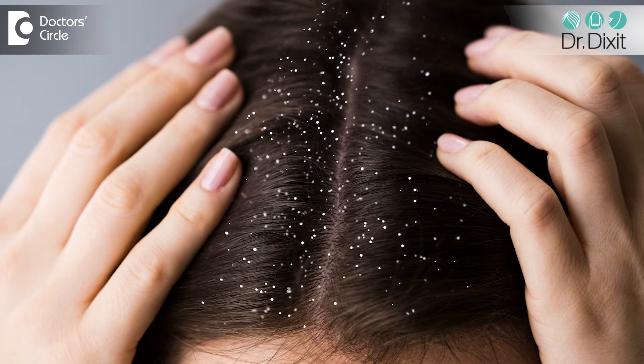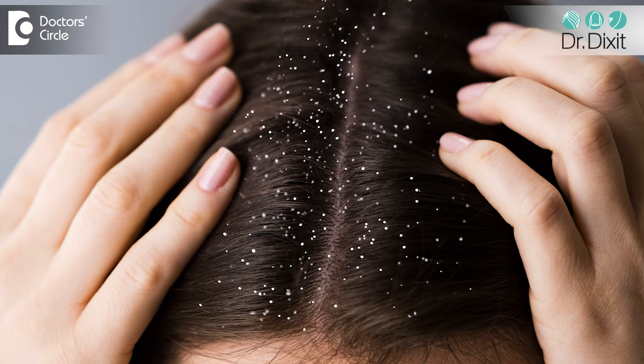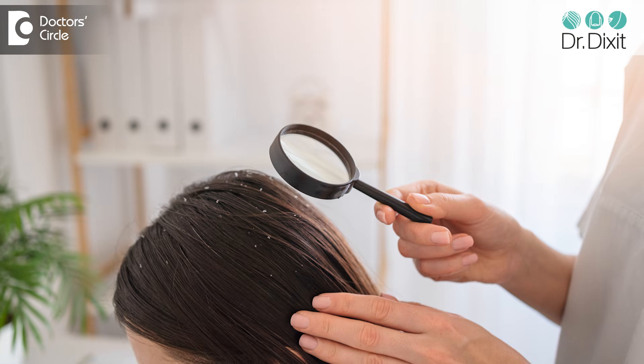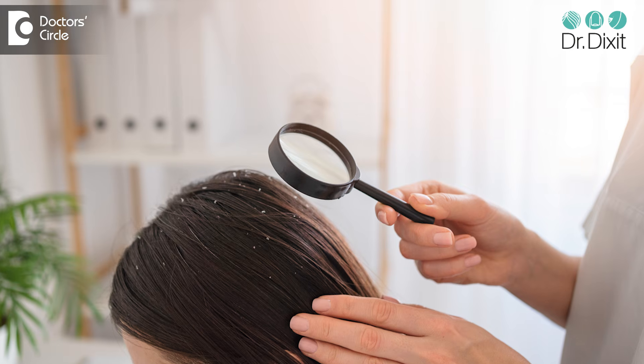If you are feeling that the dandruff is not responding at all to ketoconazole even if you use it every day, then you may be looking at another scalp condition, including scalp psoriasis. So you need to take a consultation from a dermatologist to see whether the disease is something else, or whether a different treatment protocol or an oral medication can be prescribed to reduce the dandruff significantly.